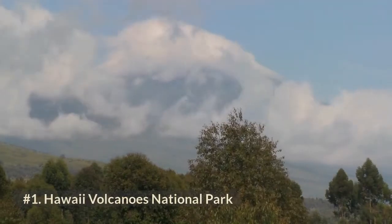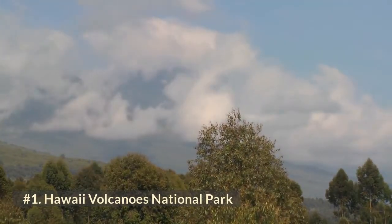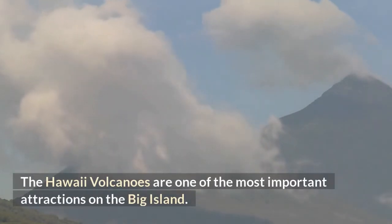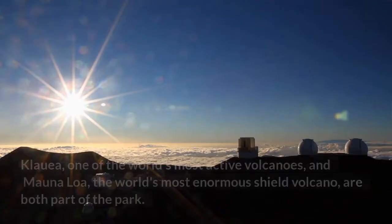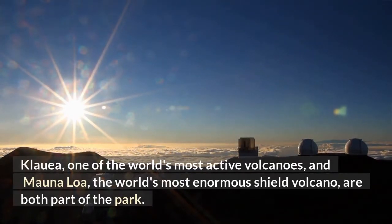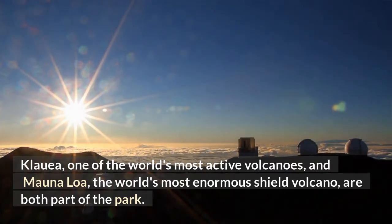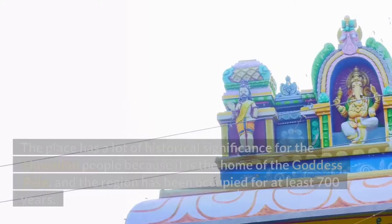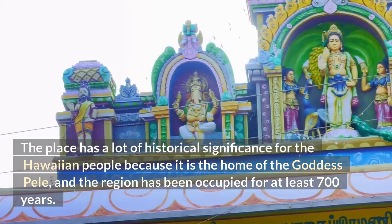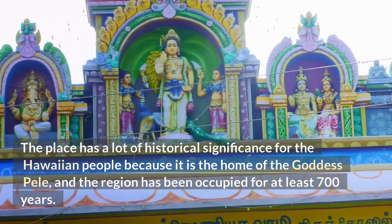Number 1: Hawaii Volcanoes National Park. The Hawaii volcanoes are one of the most important attractions on the Big Island. Kilauea, one of the world's most active volcanoes, and Mauna Loa, the world's most enormous shield volcano, are both part of the park. The place has a lot of historical significance for the Hawaiian people as the home of the goddess Pele, and the region has been occupied for at least 700 years.